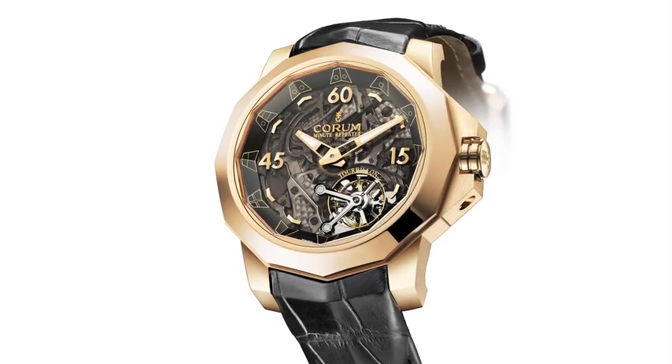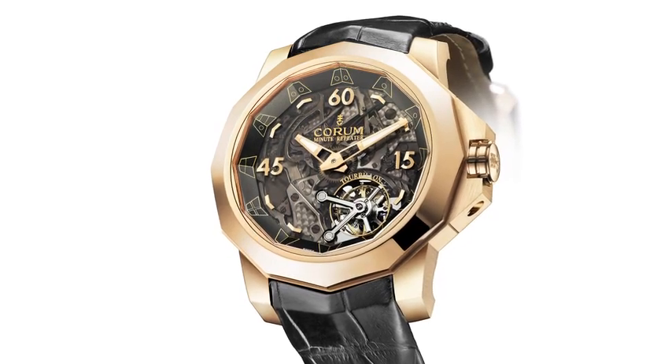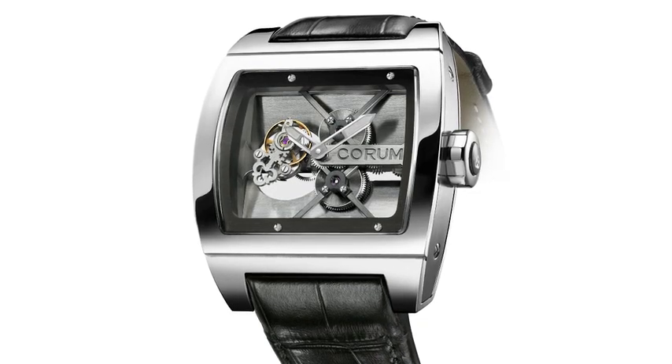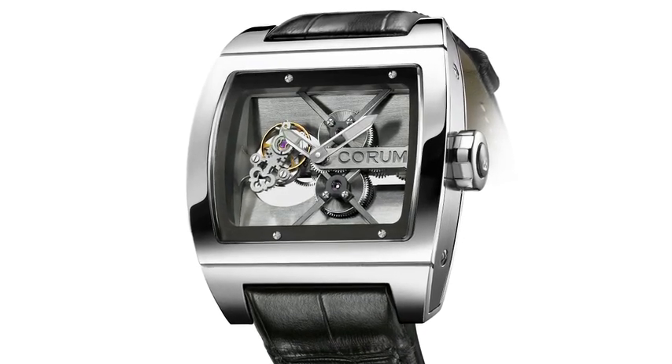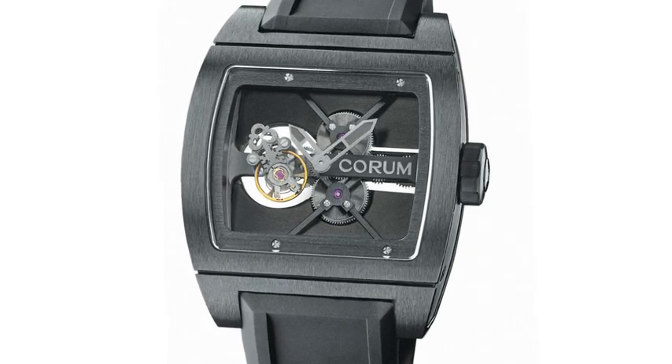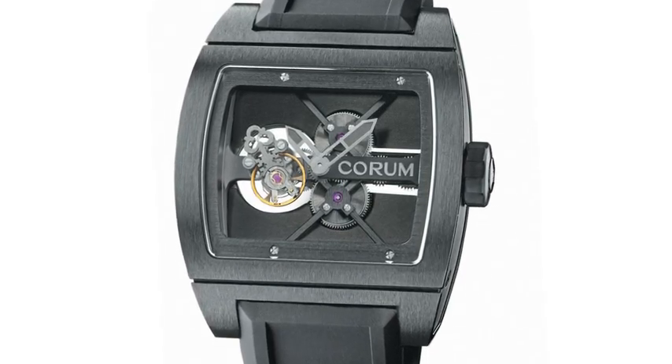This is a very special watch because, as a minute repeater, it is also water-resistant. The second piece commemorates the 30th anniversary of the Golden Bridge — a titanium version with a floating tourbillon, limited to 100 units worldwide, with five for the United States.